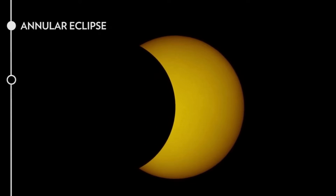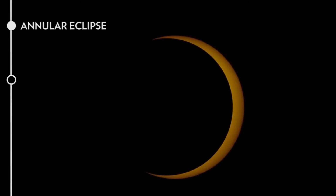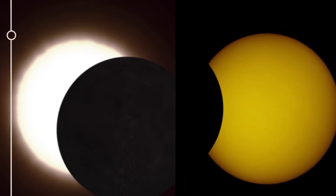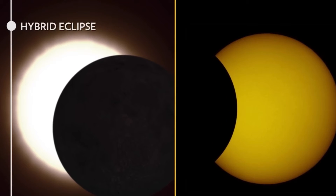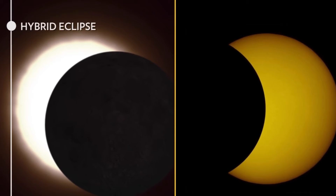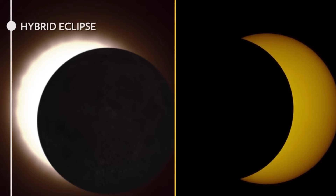An annular eclipse is where the moon passes directly in front of the sun but is too small to cover it. The last is a hybrid eclipse, which can create a combination of different eclipses.